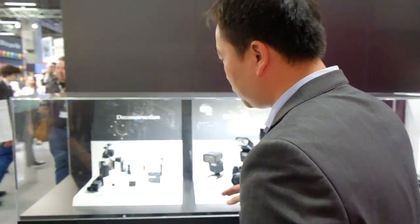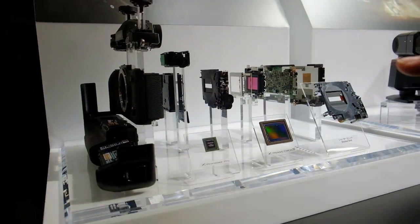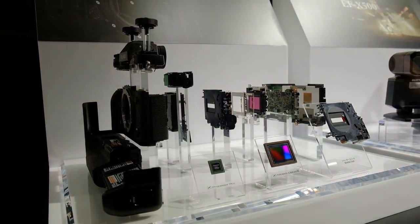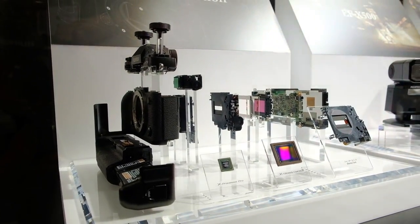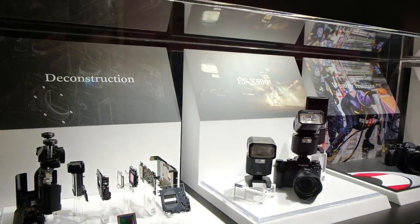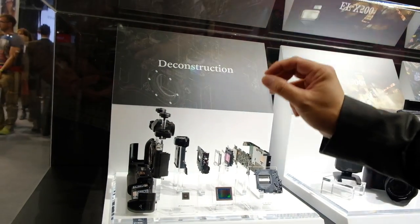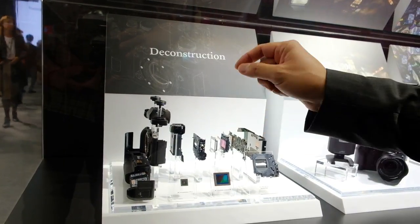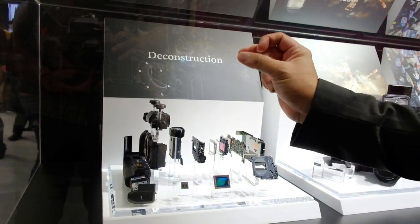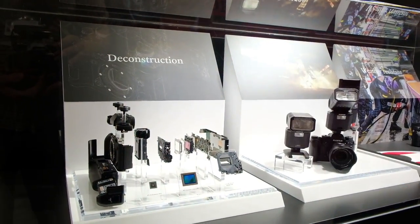Coming around, we're going to talk about the technology section. This is a deconstruction of the X-T2: the new focal plane shutter, the new sensor, and the new X-Processor Pro, which is four times faster than Fuji's current model — that's the benchmark for our processor. The X-Pro2 utilizes it as well. These components are very finely tuned. The buttons, designs, and metal dials — even the dials themselves have a Japanese design called Ayame, a cross-hatching pattern, giving a very unique, nice touch.